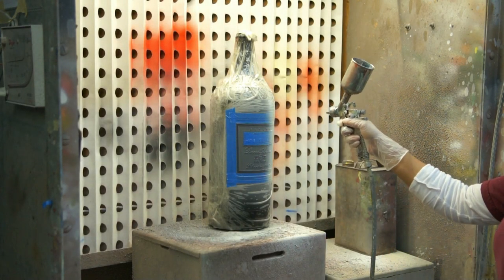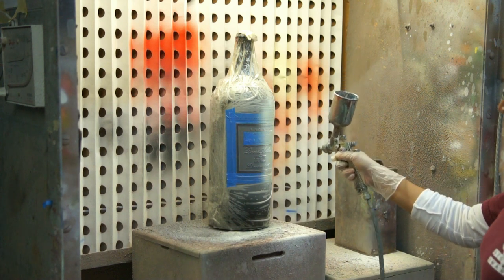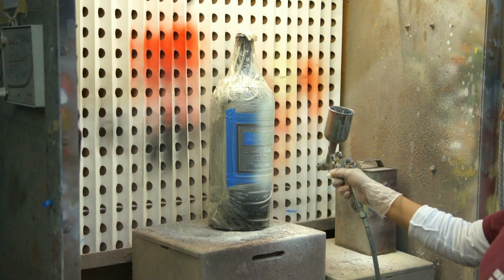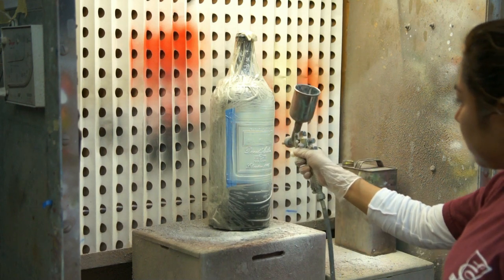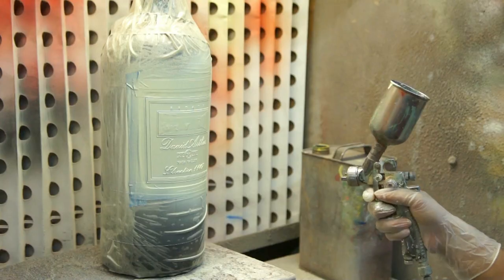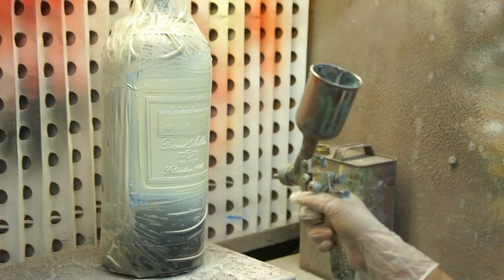Here is Isabelle carefully spray painting the first coat of paint. You will notice that parts of the stencil have been taped off so that that part of the sandblasted area isn't painted. That part will be painted a different color at a future stage.